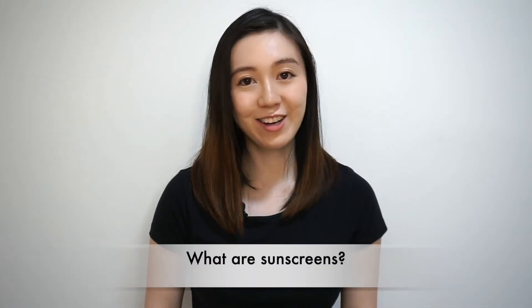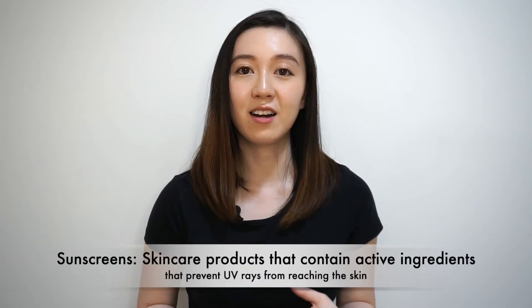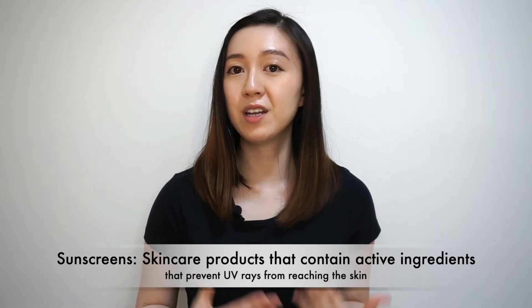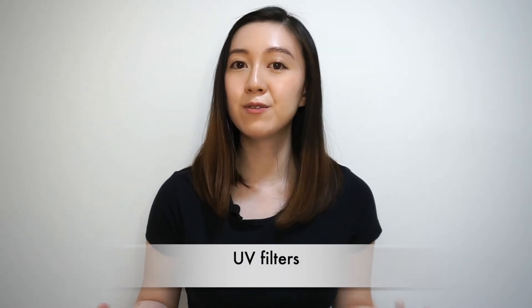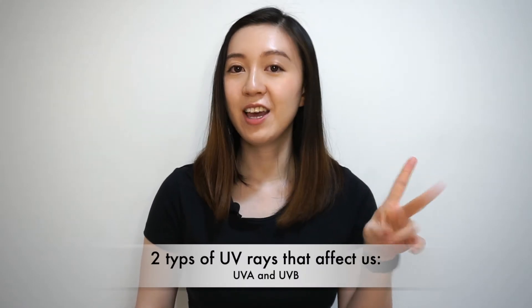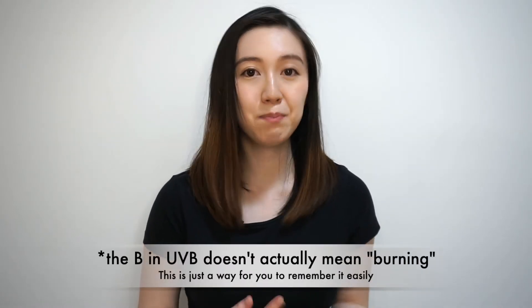So what are sunscreens? According to the Skin Cancer Organization, sunscreens are skincare products that contain active ingredients that help to prevent UV rays from reaching the skin. These active ingredients are also known as UV filters. There are mainly two types of UV rays that affect our skin: UVA and UVB. UVB rays cause sunburns — you can remember it this way: UVB, B for burning.